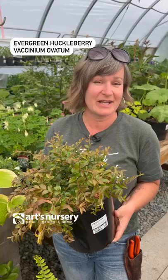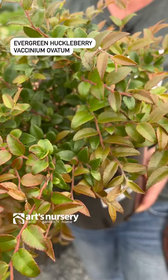Evergreen huckleberry, Vaccinium ovatum — it has berries and does well in part shade. Great filler plant.